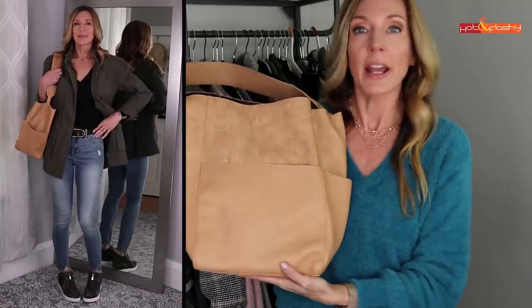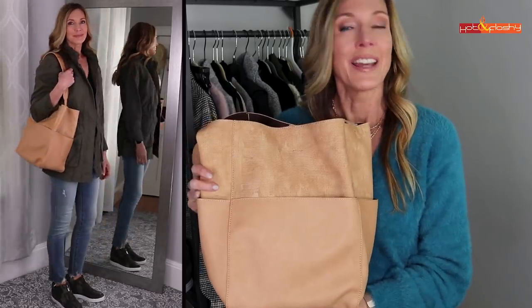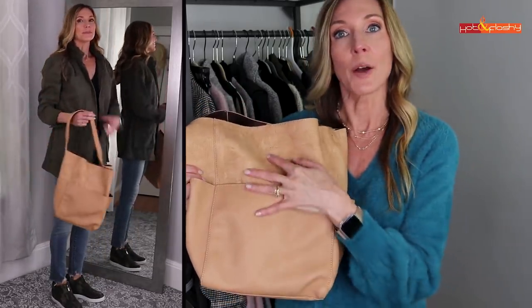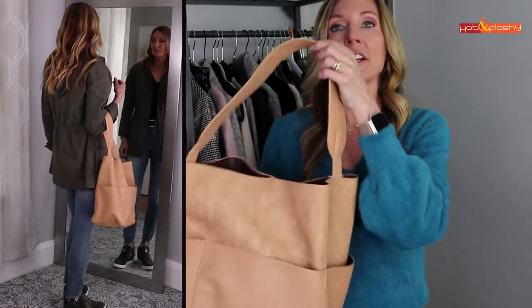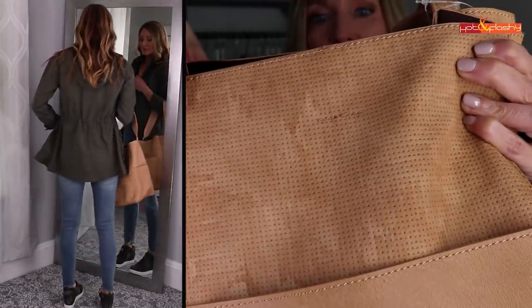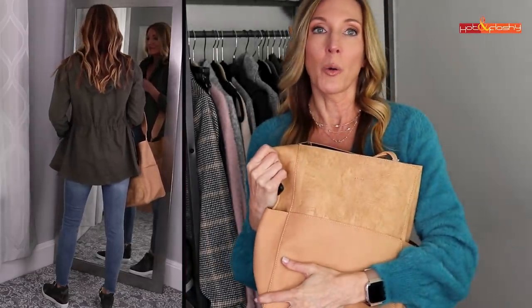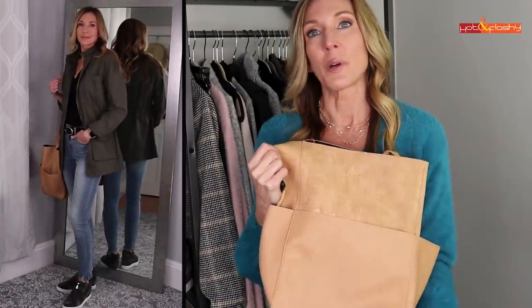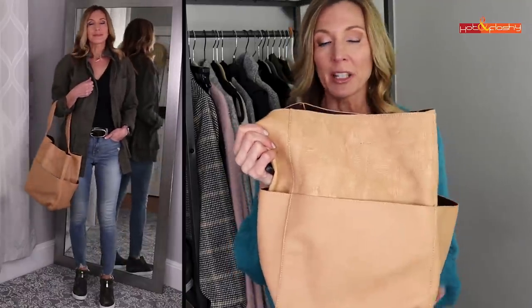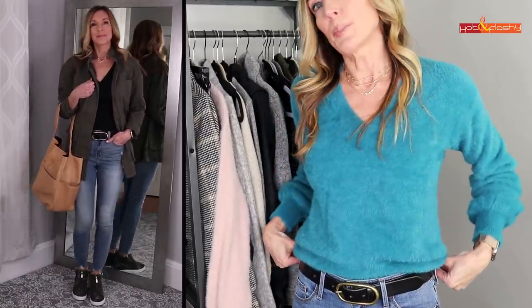The tote bag I'm carrying is a vegan leather and suede tote — such a great size for commuting to work. What I love most is the three outside pockets — one on each end and one in the center. It has a nice thick strap, perforated fabric at the top, and this faux suede looks so much like real suede. I looked at a lot of faux leather handbags for this video and this one was perfect — I really love this buttery tan color. I'll also show my oval buckle black leather belt, which I've had for a couple of years.